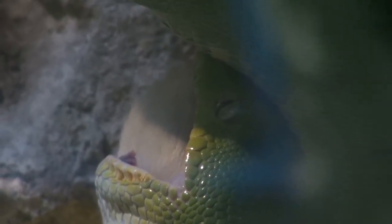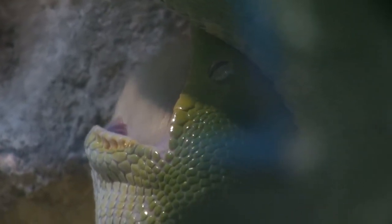Snakes have two separate lower jaw bones so they're actually not joined. This means that they can actually eat very large prey items relative to their head size.